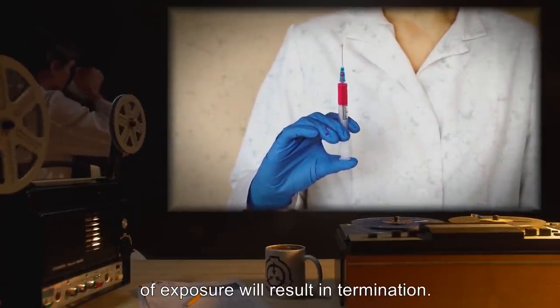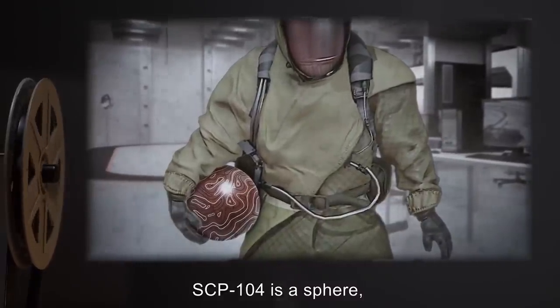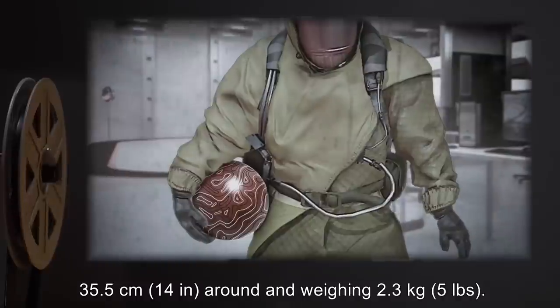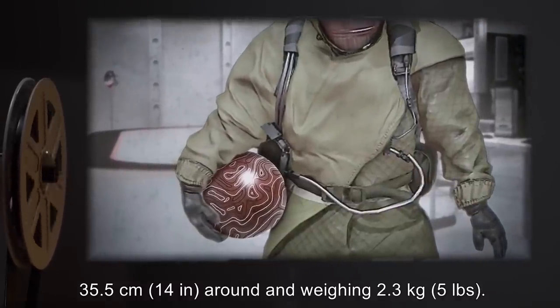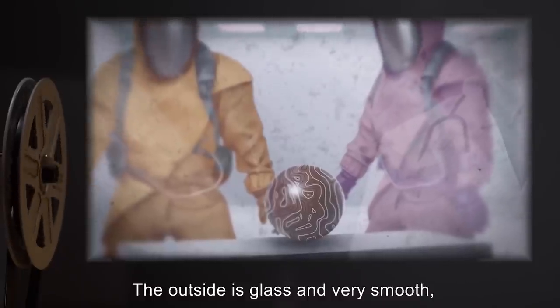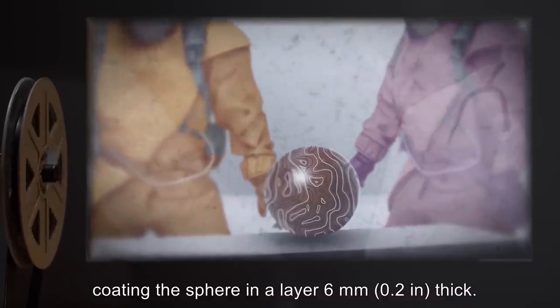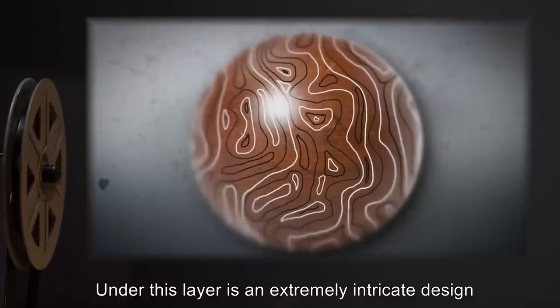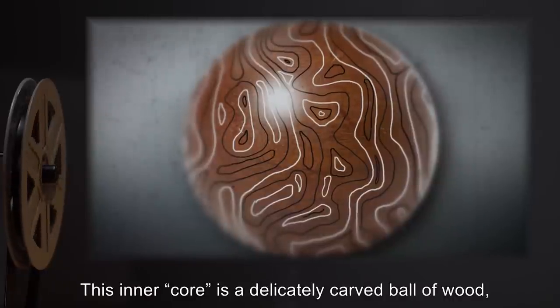Anyone found to be imprinted by SCP-104 must submit for unimprinting. Failure to do so within 24 hours of exposure will result in termination. Description: SCP-104 is a sphere 35.5 centimeters or 14 inches around and weighing 2.3 kilograms or 5 pounds. The outside is glass and very smooth, coating the sphere in a layer 6 millimeters or 0.2 inches thick.